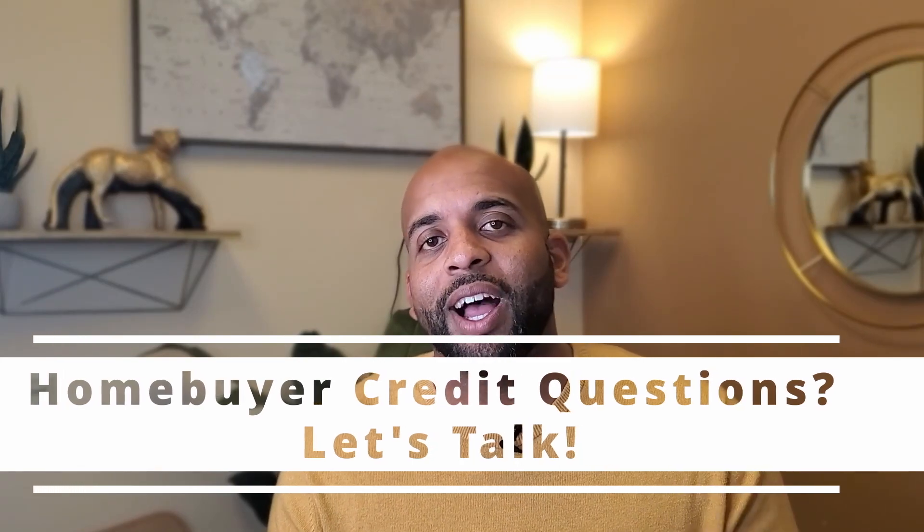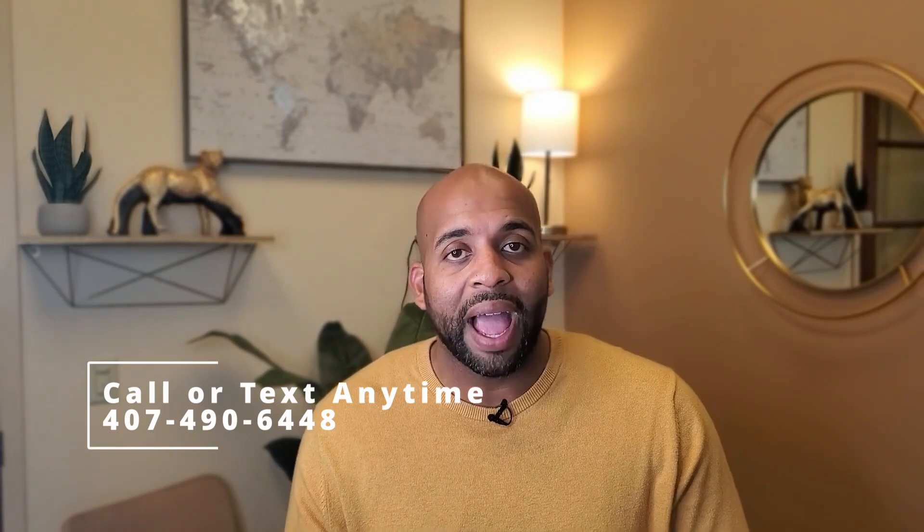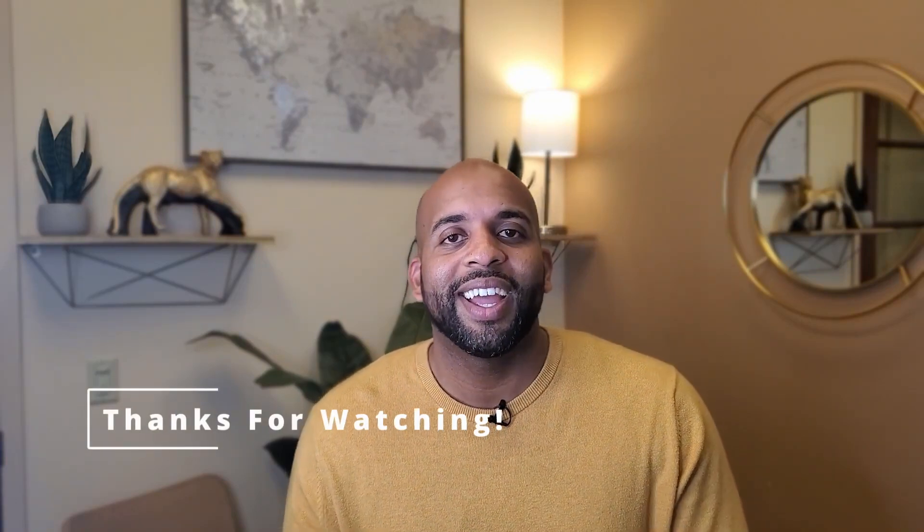There are so many aspects to credit that no one video can sum it all up. I encourage you to reach out to me directly — in the description below you can set a one-on-one calendar appointment so we can look specifically at your credit and qualifications. Even if you're buying 12 months from now, it's crucial to plan early. Call or text is fine, and subscribe to this channel for more important information. Thanks for watching — Home Loan Drew, take care.